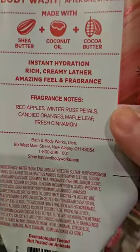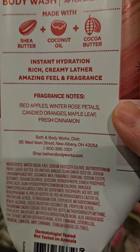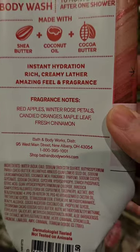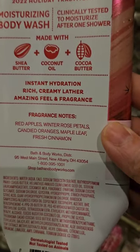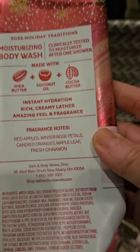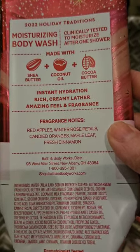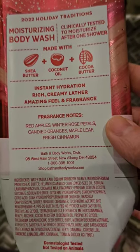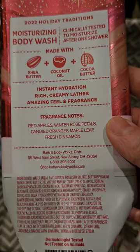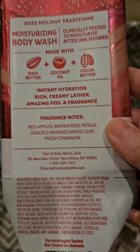I used up a Moisturizing Body Wash in Winter Candy Apple, which has scent notes of red apples, winter rose petals, candied oranges, maple leaf, and fresh cinnamon. Fun fact about me: I hate Winter Candy Apple in body care. I don't mind it in a soap because to me it makes sense — it smells like a soapy apple. So I don't want to wear it on my body in a fragrance form, but I like to use it in the shower.